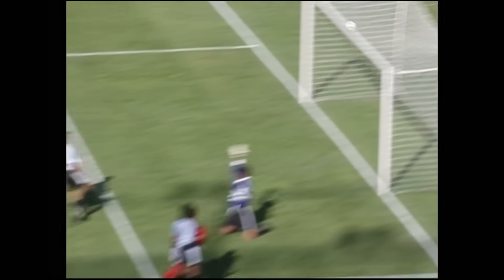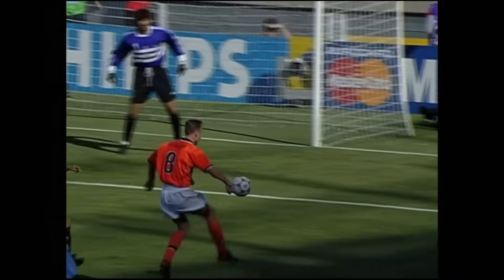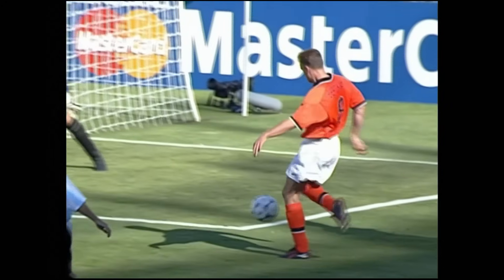It was the most fantastic diagonal ball, and Bergkamp has the touch of a master as he pulls that down, feints to go outside, touches it inside, outside of the right foot.